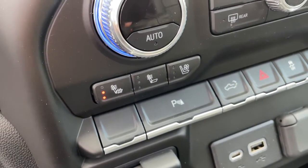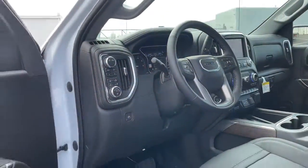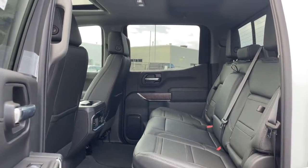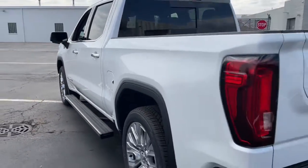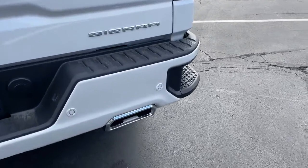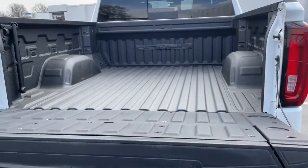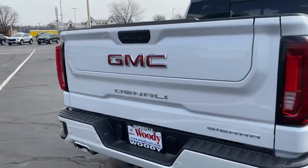Feel confident about taking on every project in this rugged Sierra. Treat yourself to a test drive today. Our staff will toss you the keys and give you an outstanding customer experience. Give us a chance.